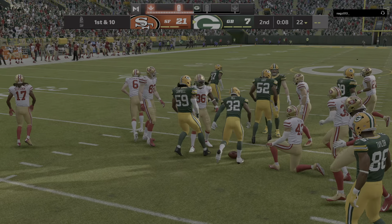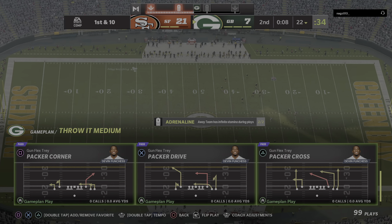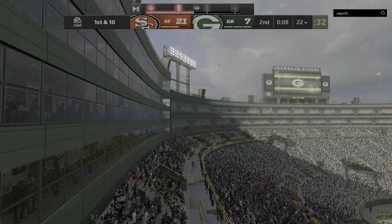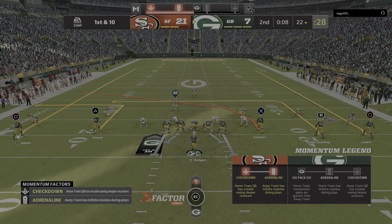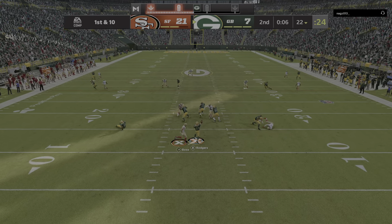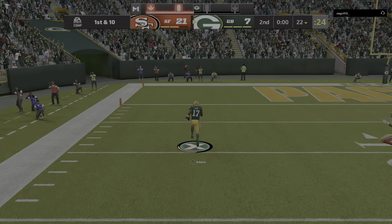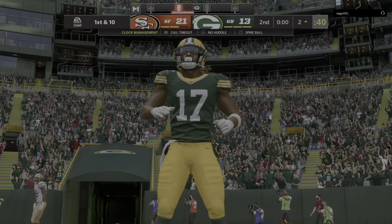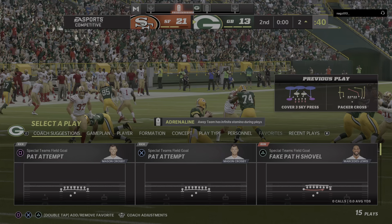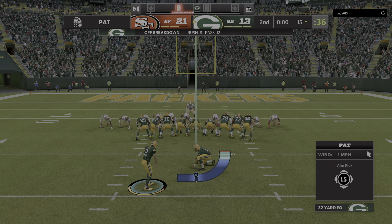He'll get it up past the 20 to about the 22. The Packer offense ready to get their next drive underway — and with eight seconds on the clock, really not a lot of time to put anything together. Try to shake off the interception from the last drive. He'll look to throw — he's got a man complete, and he's in for the touchdown on the final play of the first half! The prayer is answered. With the clock at all zeros, they get the touchdown to make this just a one-score game going into the locker room.